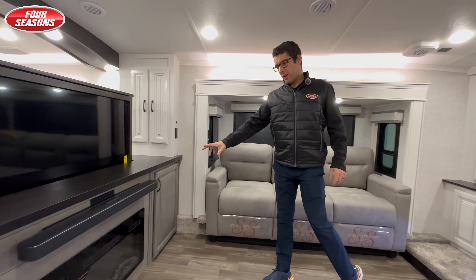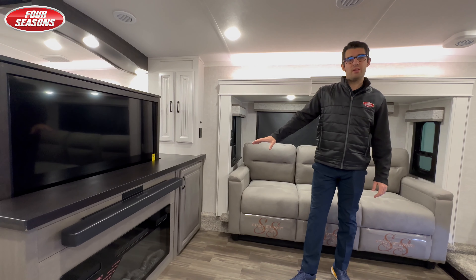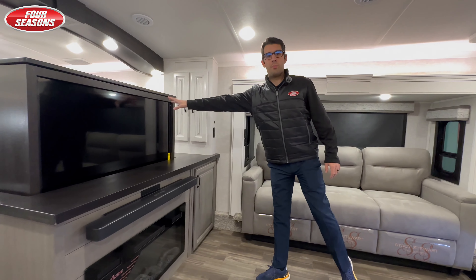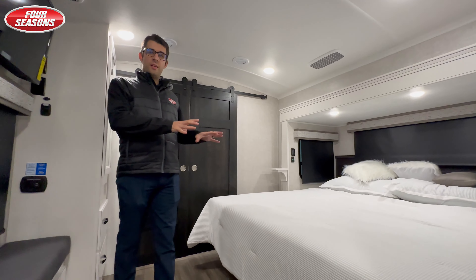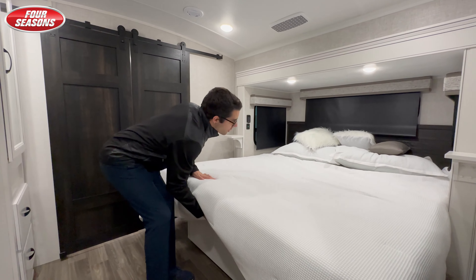There's an integrated electric fireplace — this is a 5,000 BTU fireplace — with a pop-up 50-inch TV on this side. As we come into the bedroom, we are greeted by a full king bed. This bed also has under-bed storage.